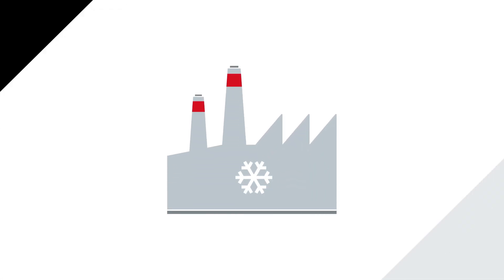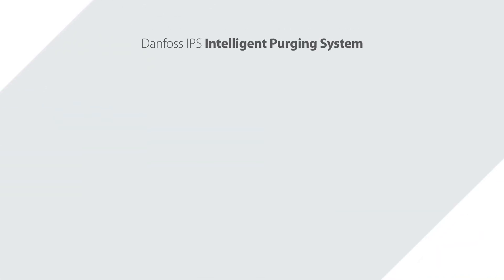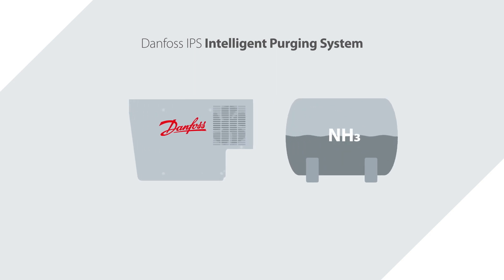You probably already know that industrial refrigeration ammonia plants require non-condensable gas purging systems to keep energy costs down. But do you also know that you can typically save between 5 to 10% on your yearly energy bill by installing a purging system? The Danfoss IPS intelligent purging system is the smartest non-condensable gas purger for ammonia refrigeration plants on the market.